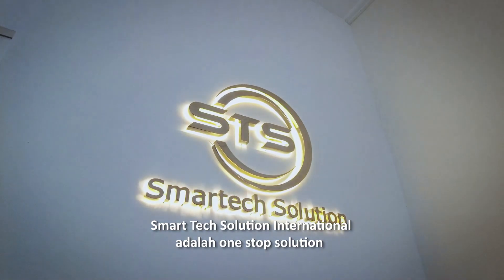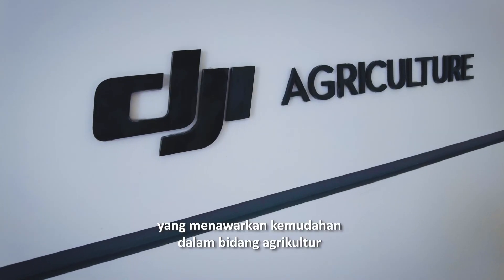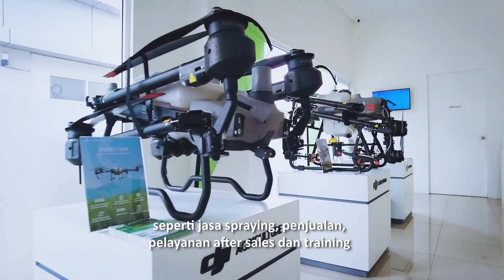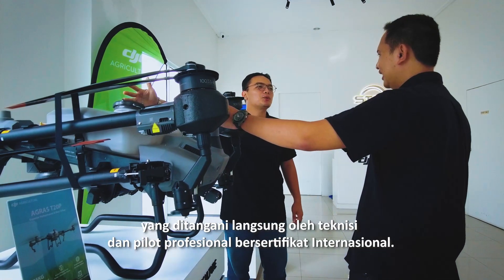We are here as a one-stop solution that offers convenience such as spraying services, drone selling, after-sales, and training services provided by our internationally certified professional team.